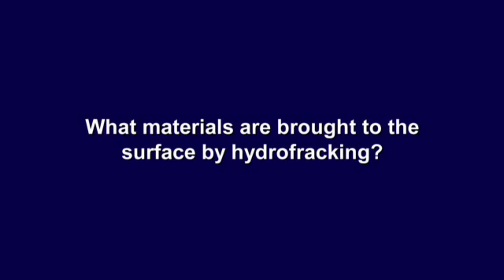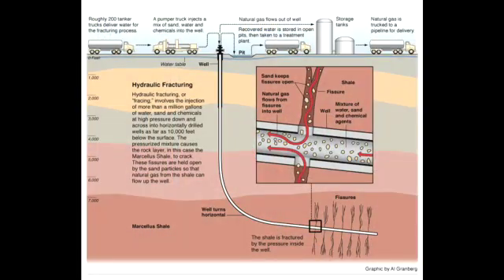What materials are brought to the surface by hydrofracking? When they do this horizontal drilling through shale, they remove the shale rock, and the consistency of that material is more like sand. Don't think of boulders — it's more like sand that they are removing.